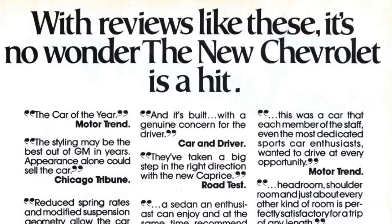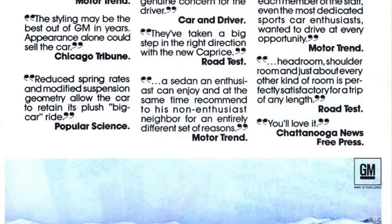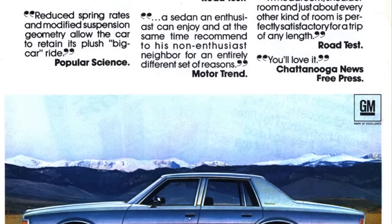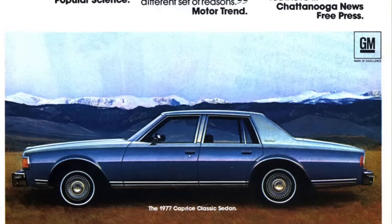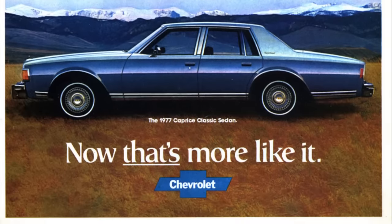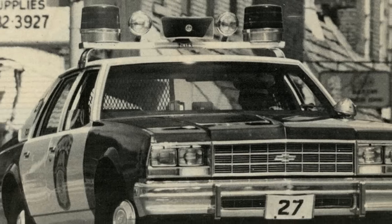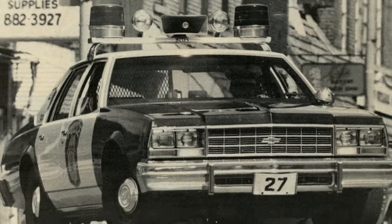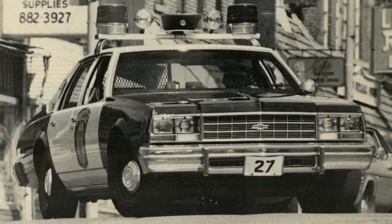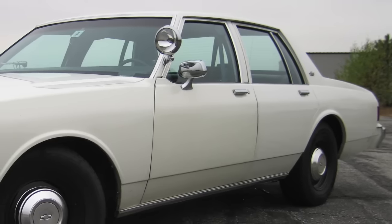1986-1990 Chevrolet Caprice. When GM downsized its full-size B-body platform for the 1977 model year, the new boxy Chevrolet Impala and Caprice were born. Both were sizably smaller than the previous Caprice and Impala. The 1977-1985 Impala was very popular among many different police departments. When the Impala was canceled at the end of the 1985 model year, Chevrolet moved its police package to the Caprice.